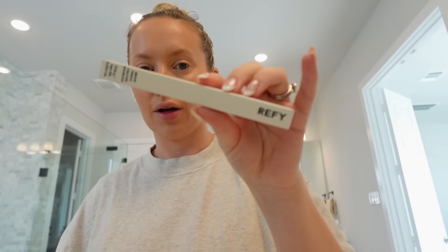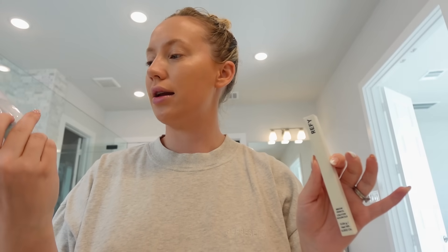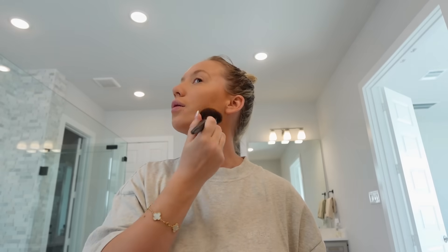I also bought a new Refy brow pencil — I always get shade medium in this. I've tried loads of other brow pencils but honestly Refy is just easy and good value for money. And then I also bought this rainwater-scented Touchland hand sanitizer spray that I've seen everywhere on TikTok. I'm just going to pop that in the nappy bag and take it with us everywhere. So we're now going on week six this week of being in the States.